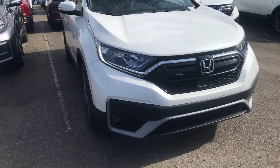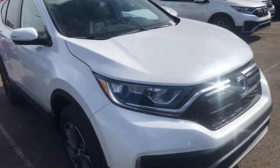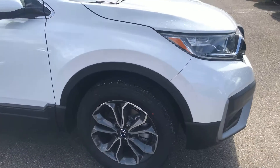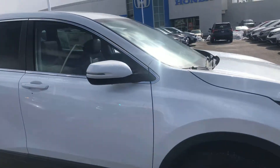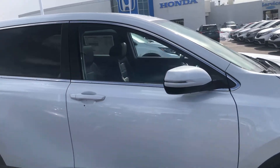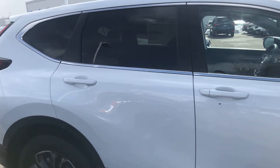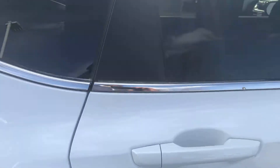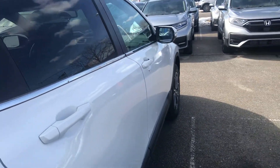Fog lamps, daytime running lights as you can see right there, alloy wheels, paint-to-match door handles and mirror caps. This CR-V has keyless entry and remote start, as well as a power liftgate.